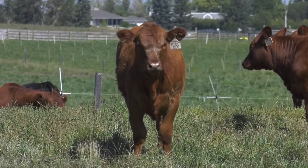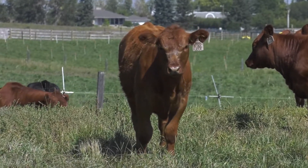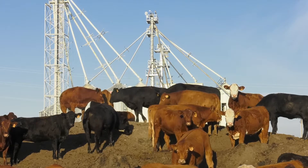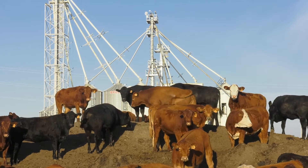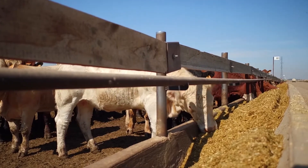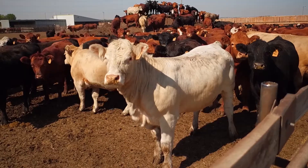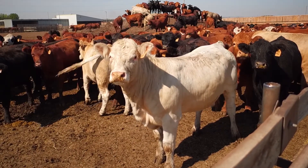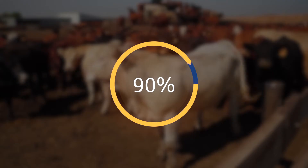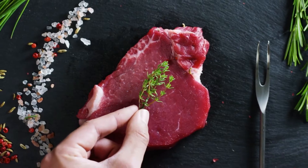Canada's beef cattle spend most of their lives on open pasture, eating a forage-based diet. For the last few months of their lives, most move to a feedlot for finishing at around 11 months of age. At the feedlot, a great deal of care, attention, and science goes into ensuring the well-being, health, and comfort of the cattle and providing them with the optimal diet. Beef production in a feedlot begins with a diet made up of forages and is changed slowly until it is comprised of about 90% grain. Grain finishing produces tender, marbled beef and is also very efficient, resulting in more food in less time.